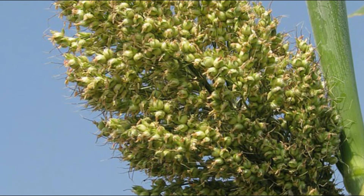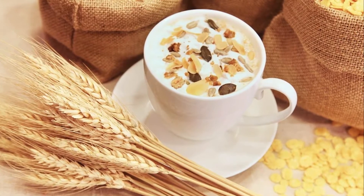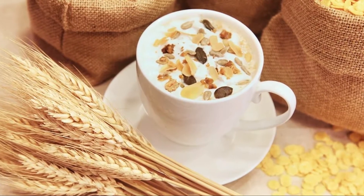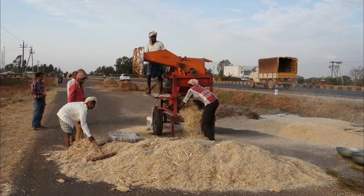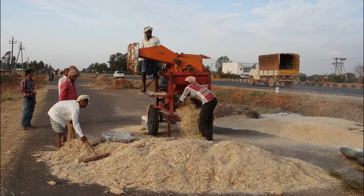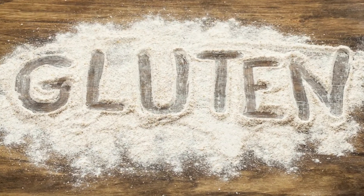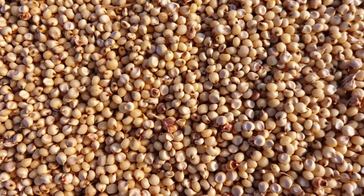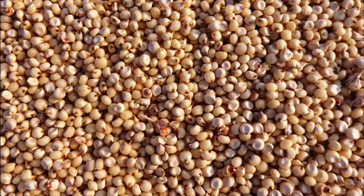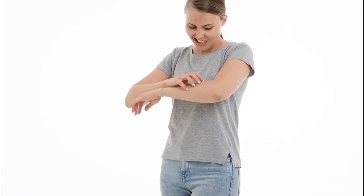Gluten can be necessary and good for digestive problems. You can eat this as part of a diet. However, eating too much gluten can put pressure on your system. Gluten intolerance is an allergic condition, so for those people this gluten-free food is a healthy option.